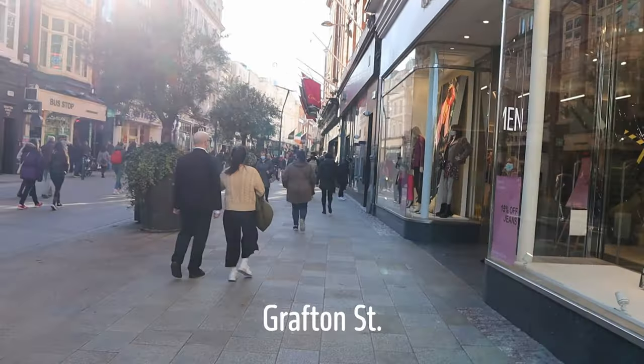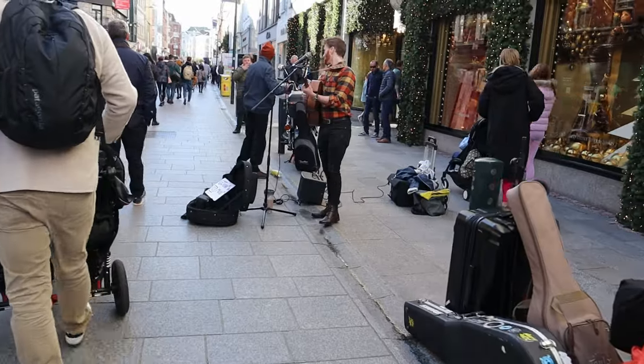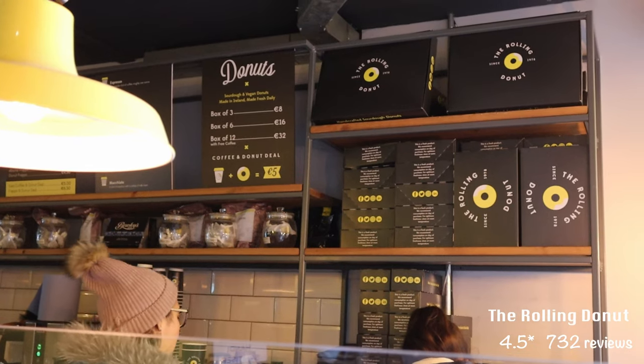We then went back to Grafton Street to explore again, and all that walking worked up an appetite, so we grabbed a donut — because, well, when in Dublin.